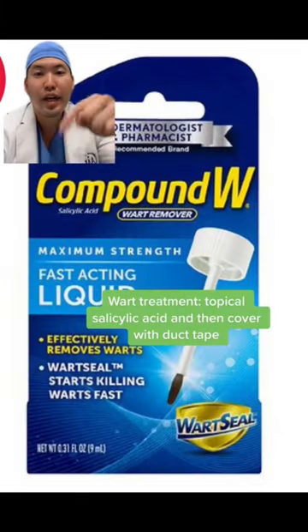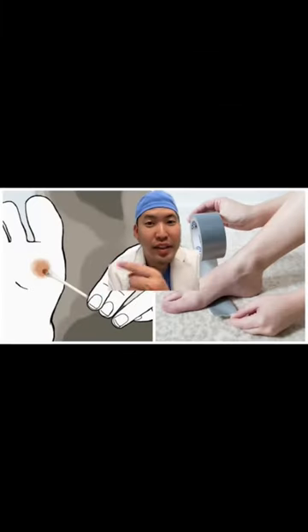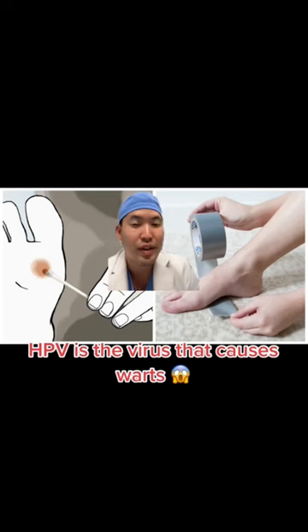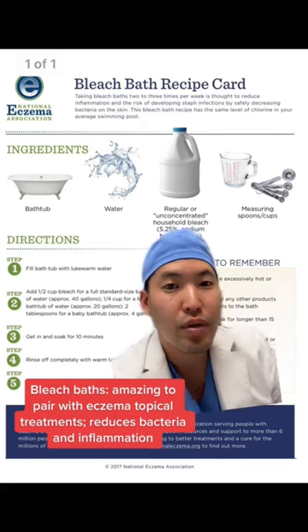Number three: using Compound W or Dr. Scholl's salicylic acid topically. After applying the salicylic acid to the wart, cover with duct tape to smother the wart, which is due to a virus called HPV that relies on oxygen. This is a trick to use alongside seeing your dermatologist or using topicals.